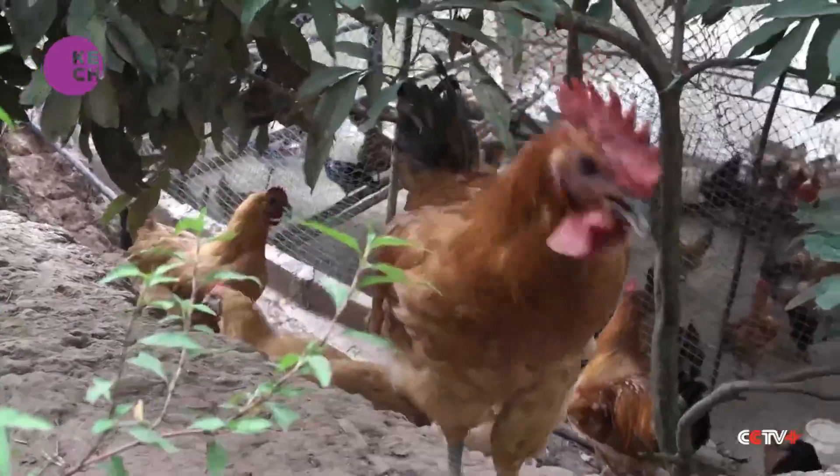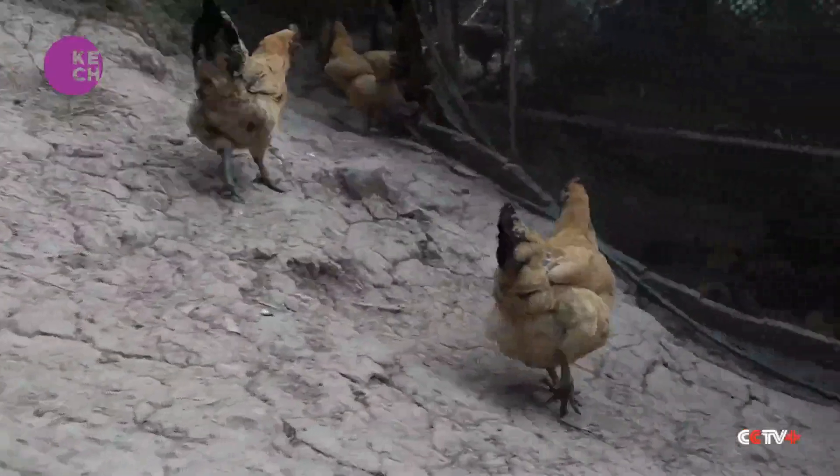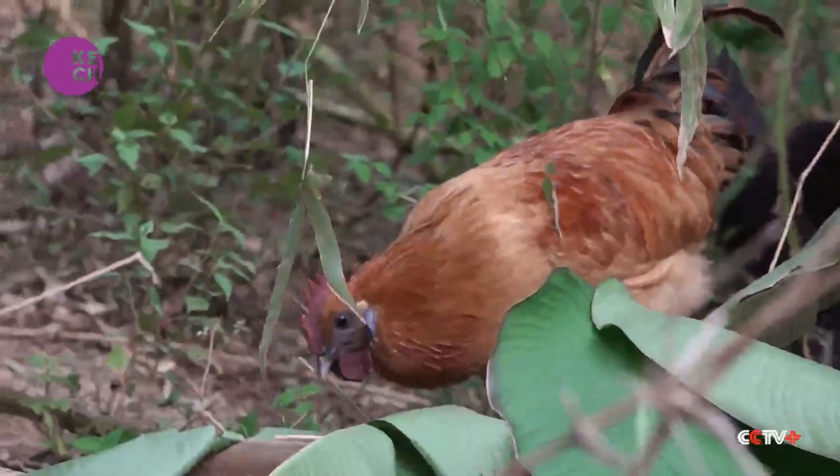Glossy feathers, strong, healthy bodies. The price of these free-range GI chickens can be two or three times higher than standard chickens.